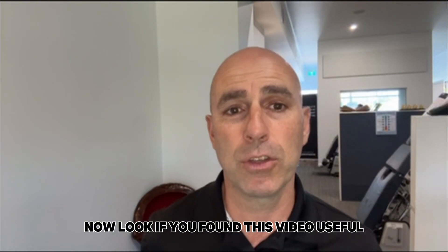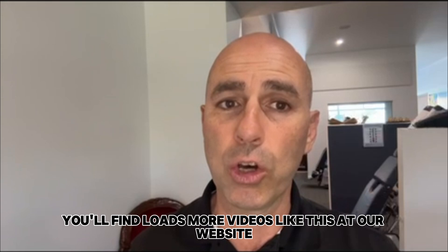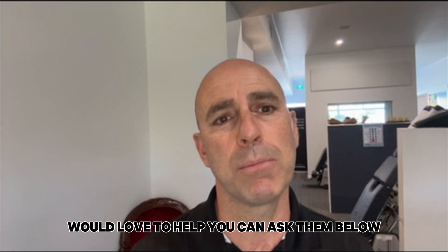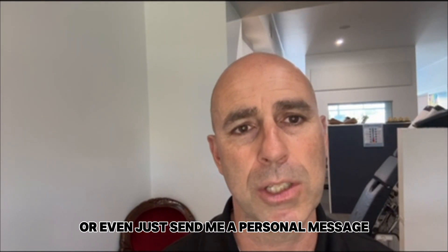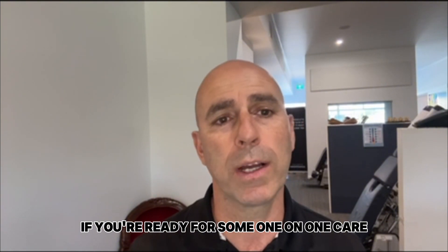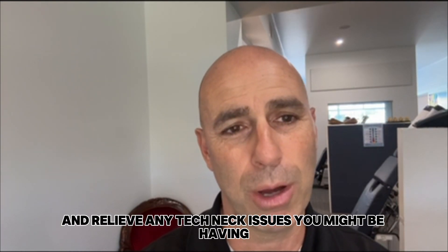If you found this video useful, there are three ways we can continue to help. You'll find loads more videos like this at our website at vitalitysemaphore.com.au or on our YouTube page. If you've got any questions, we'd love to help — you can ask them below or send me a personal message for some personal advice. If you're ready for some one-on-one care, you can call my team on 8242 1581 at Vitality Semaphore in South Australia. We'd love to help you improve your health and relieve any Tech Neck issues you might be having.